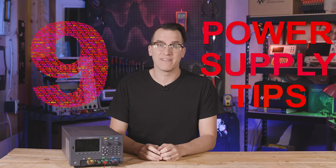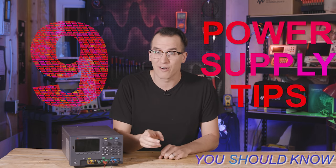How good are you with the power supply? I used to just flip mine on, dial in my power and go, but there is so much more to them if you dig in a little. So today we're gonna look at nine power supply tips and capabilities you should know.